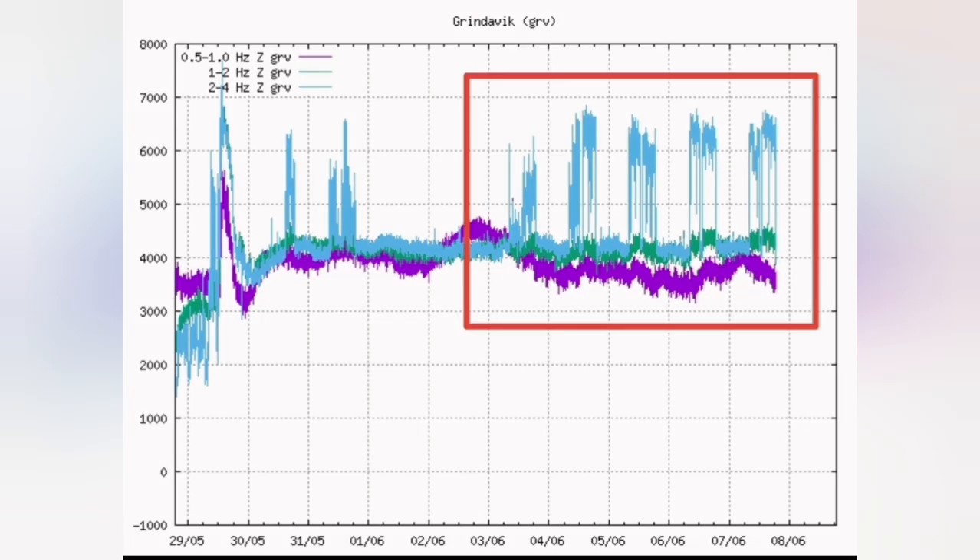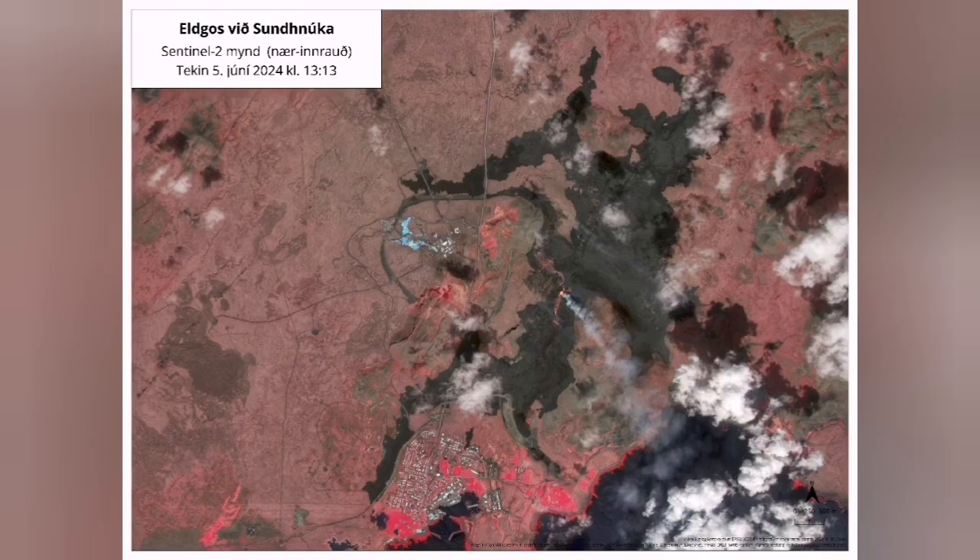They repeat at certain times — they can be artificial, man-made. We have to wait and see anyway to see what's going on. This is the latest infrared satellite image of the area, released by the IMO.